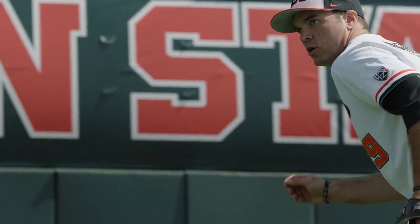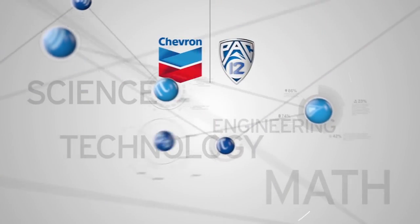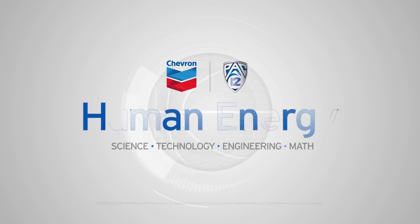Maybe I'm not the fastest guy, but if I can make the right route to get to the ball, I'm going to get there faster. Chevron human energy stories — explaining the STEM behind the game.